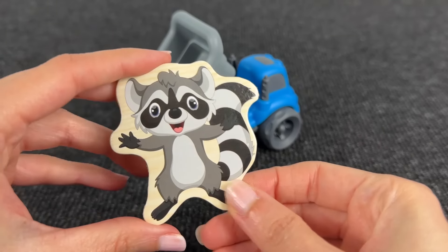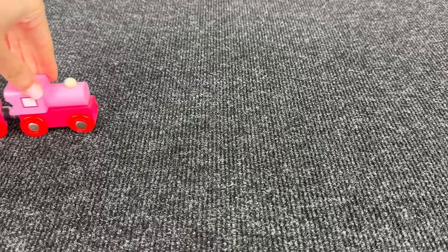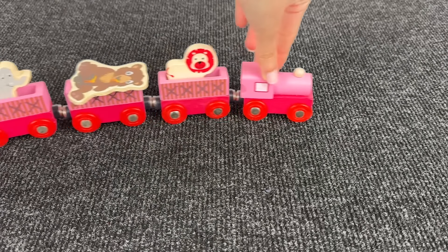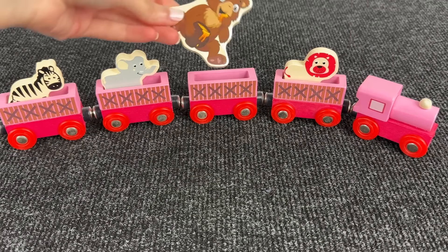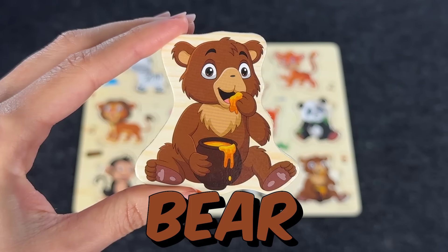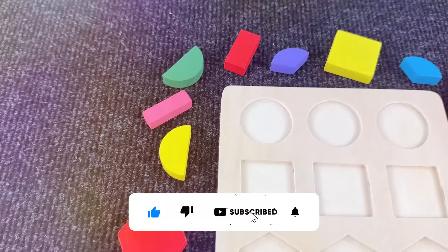Oh it's the raccoon! Wow, nice, let's put it here. Wow, look at this train — can you see the next animal? We found it, it's the bear! Very good. Wow, we did it!